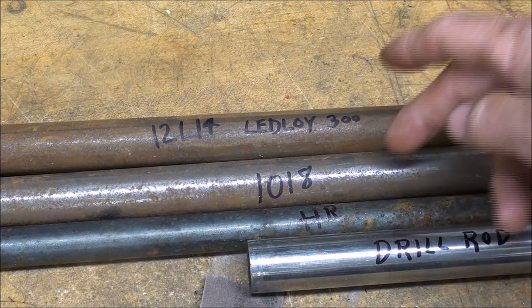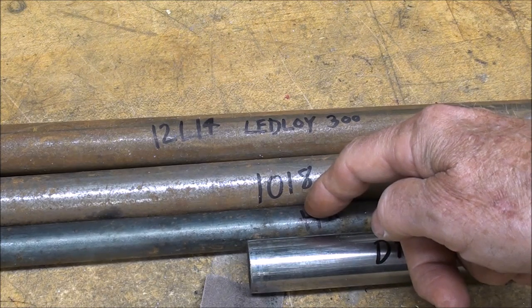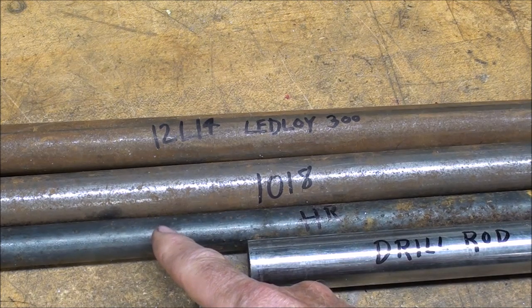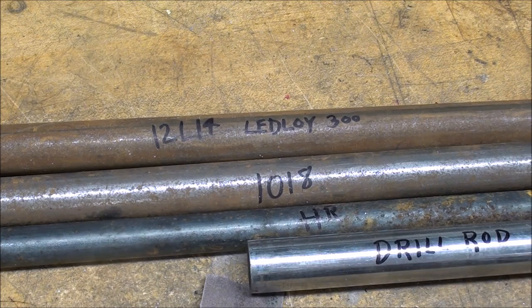This 1018 is just common cold rolled steel. And this is three quarter inch hot rolled here — it always has a bluish or blackish scale on it and is not easily machined. And here is a piece of tool steel; in this case it's one inch drill rod.